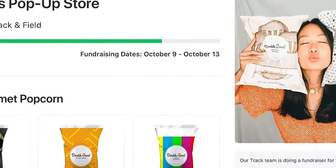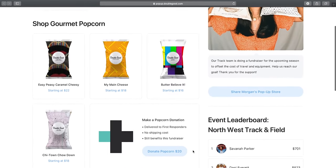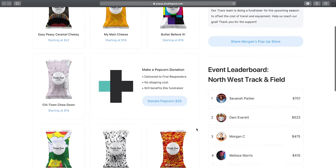Supporters simply follow the pop-up store link that's been shared with them, and they'll be greeted with all of the varieties and sizes of our ultra-premium popcorn.